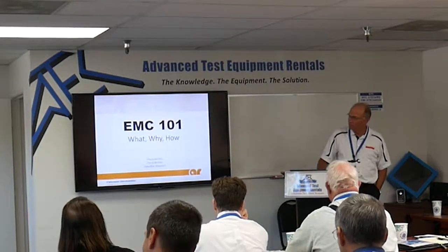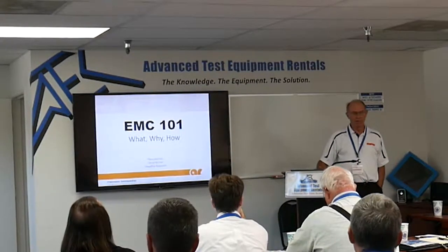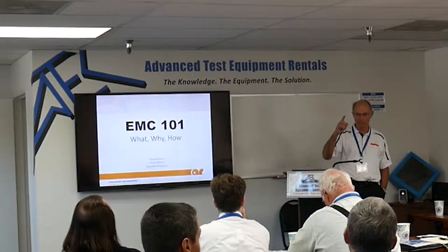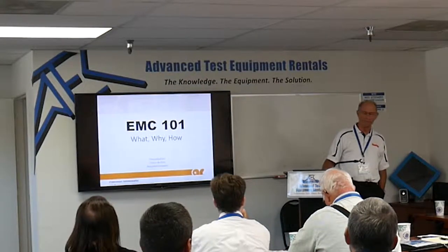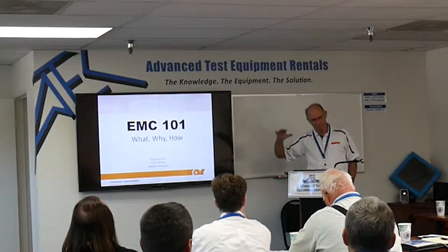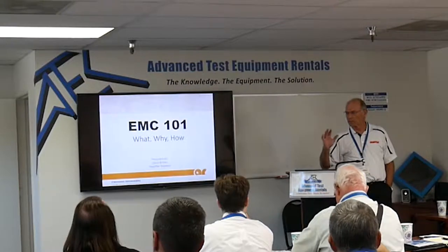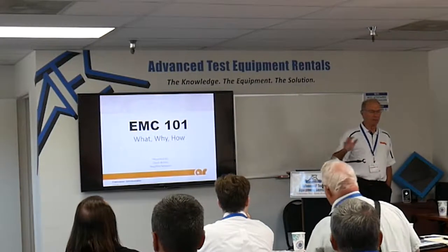I've been involved in EMC for a while. How many of you are involved directly in EMC testing? This is basically going to be a 5,000-foot overview of what EMC testing is, a little bit of the terminology, a little bit about what goes into it.